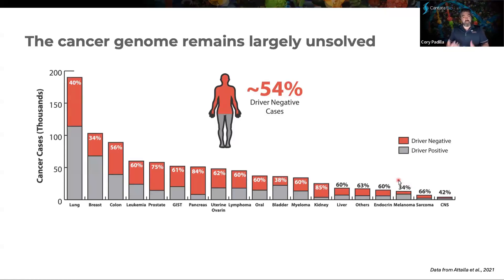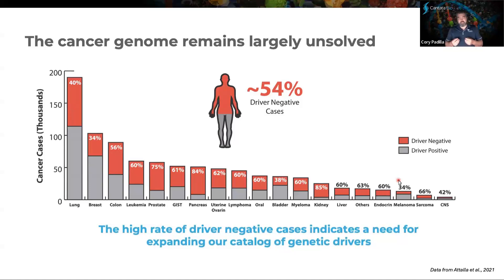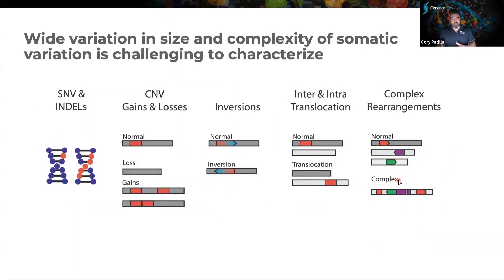It's a real big challenge to try to understand why we don't know what the real drivers of these cancers are. There is a need to expand our catalog of genetic drivers of cancer so we have a better understanding of how we can tackle this particular spectrum of diseases. The fact that there are so many driver-negative cases begs the question — why don't we know as much as we should about these particular troubling genomes? The answer really lies in the fact that somatic variation is wildly variable when it comes to size and complexity.